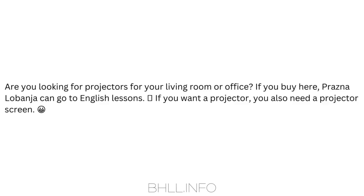Are you looking for projectors for your living room or office? If you buy here, Prazna Lobanja can go to English lessons. If you want a projector, you also need a projector screen.